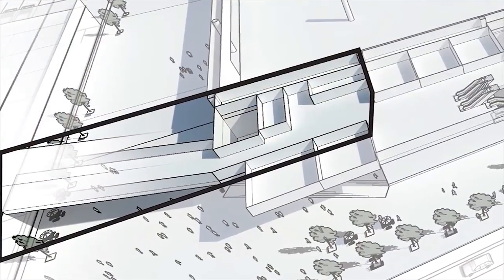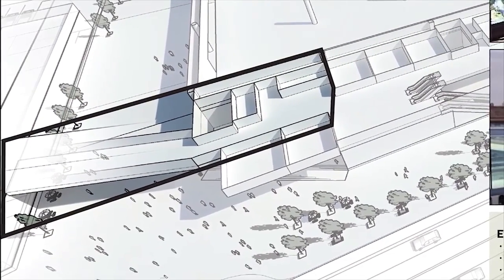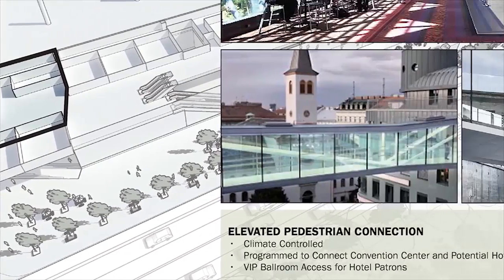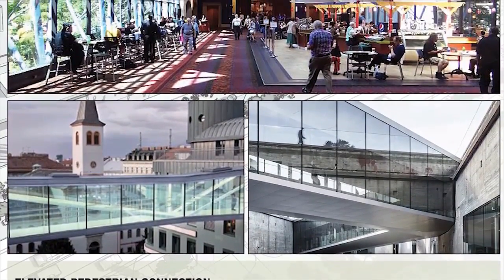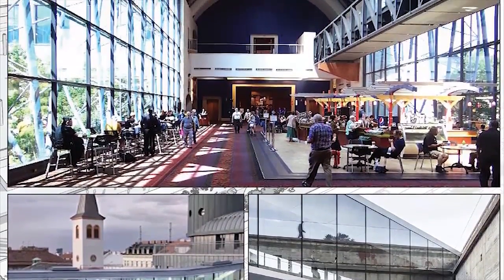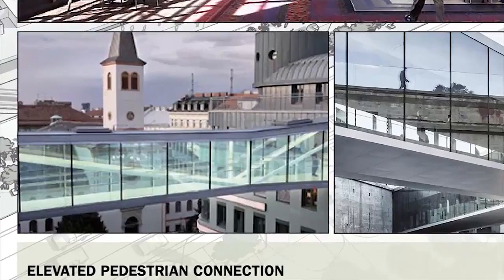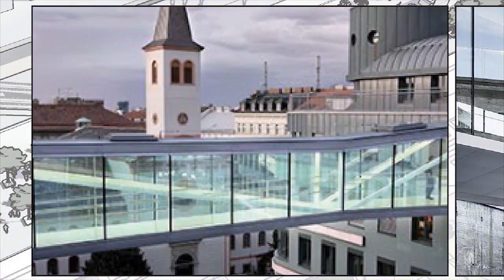The elevated bridge connection should be more than just a nondescript tube to the hotel — it needs to be beautiful. There's potential for program up there, maybe a restaurant or cafe, or even leasable space, providing a cohesive experience from the hotel to the bridge to the convention center. We really want it to read as one cohesive first-class experience.